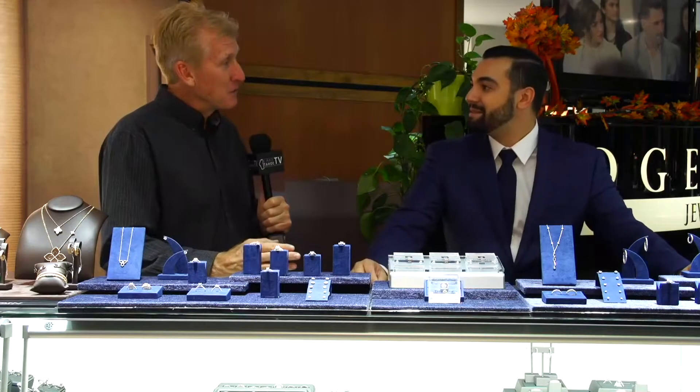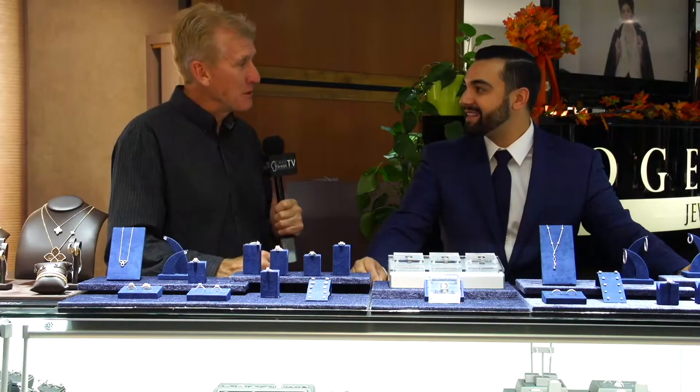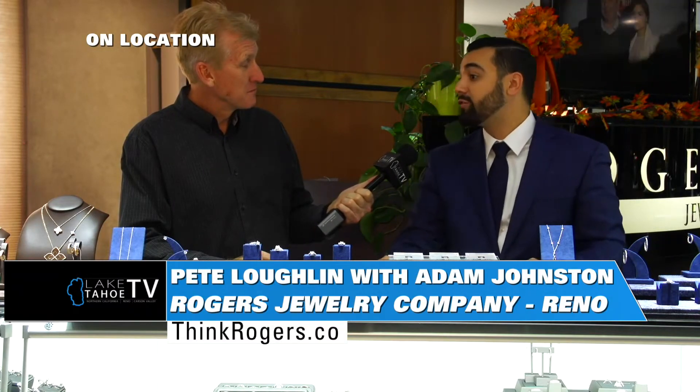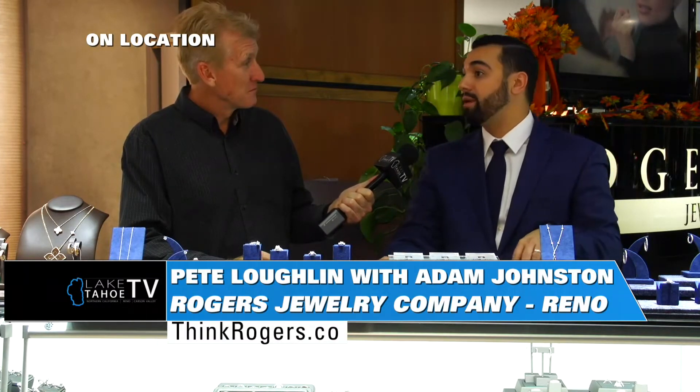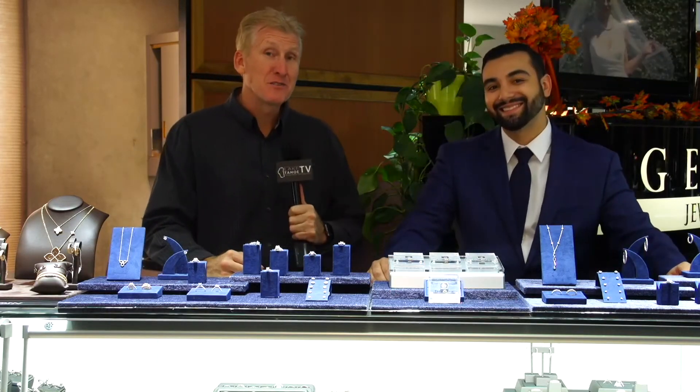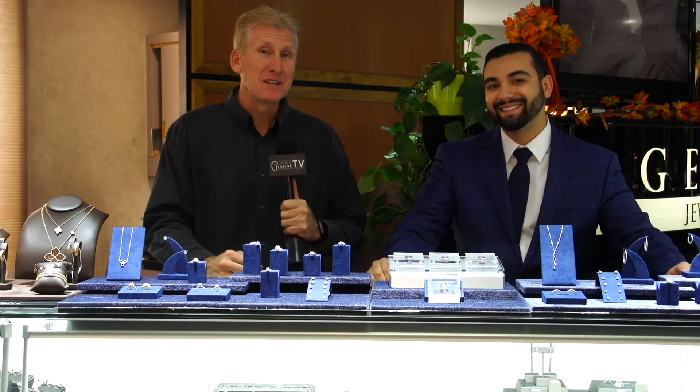Come in and take a look at the collection. We're located on South Virginia Street and Neal, in the same parking lot as Home Depot. We're open from 10 to 6, Monday through Saturday, and 11 to 5 on Sundays. For the month of December, we'll be open one hour longer. Come on down to Rogers. From Reno, we'll send it back to you in the South Shore Studios.